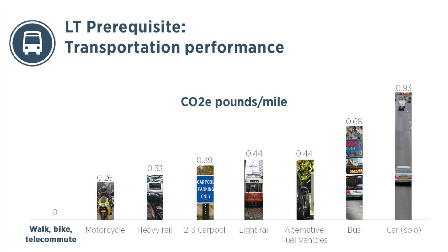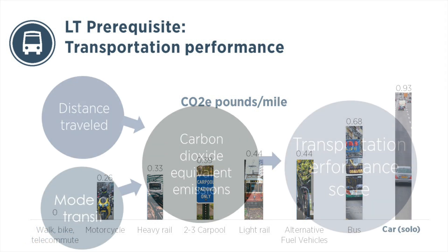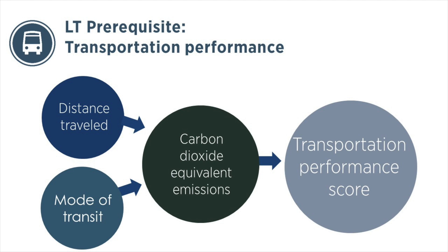As you would expect, walking, biking, and telecommuting have the lowest associated greenhouse gas emissions, and a solo car trip has the highest. Those greenhouse gas emissions are then considered on a per-person basis across all building occupants.